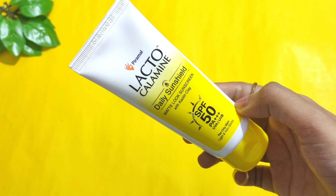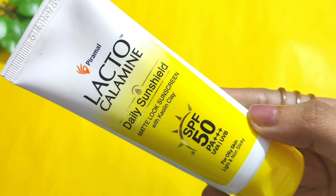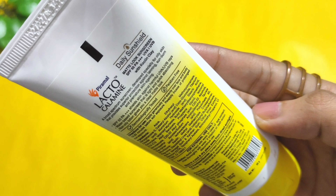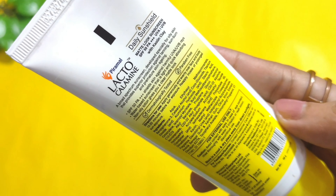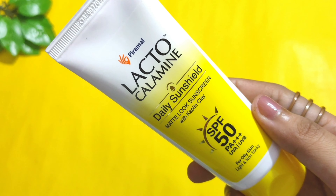I am reviewing the Lacto Calamine Daily Sunshield Matte, which has SPF 58 PA triple plus. I have tried this Lacto Calamine brand earlier as well, and it works perfectly fine on my sensitive and combination skin. In general, this is a very good brand to consider if you have sensitive skin.